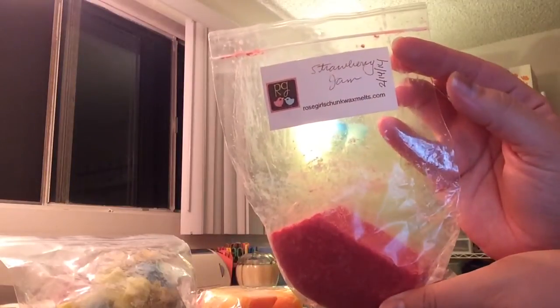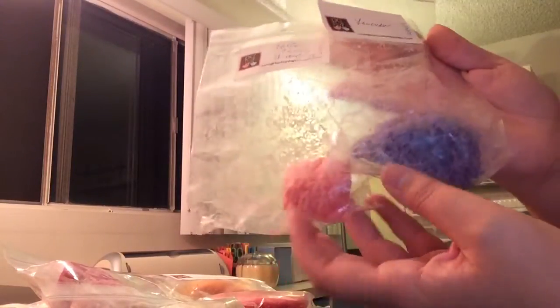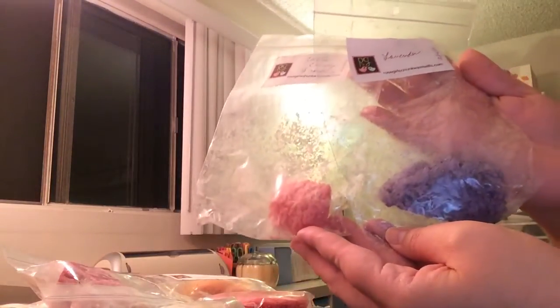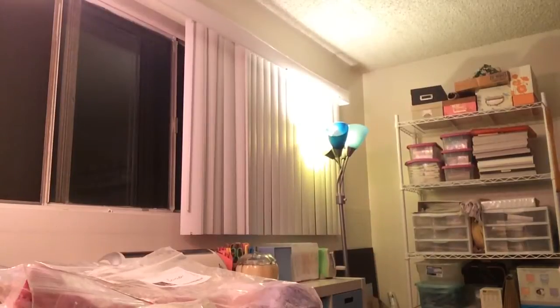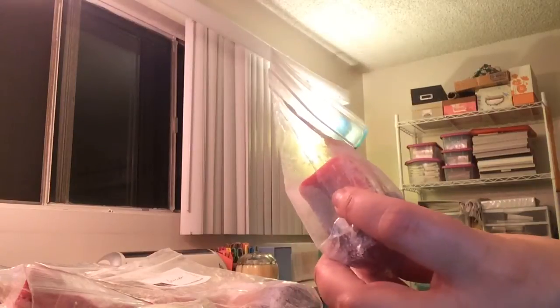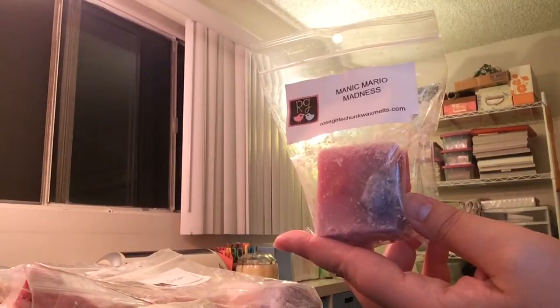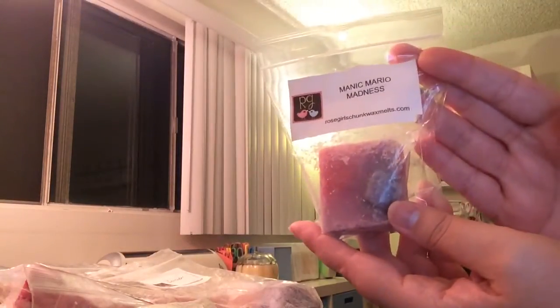Then from Rose Girls, this is one of her moon pies or whoopie pies in strawberry jam. I love strawberries so I figured I'd try and melt through that. I also have just tiny pieces left of cotton candy frosting and lavender in their pipe tarts, and I actually want to mix these together. I did pick out lavender from several vendors so I would have nighttime melts. And then also a sample I got in manic Mario madness from my custom order last year.